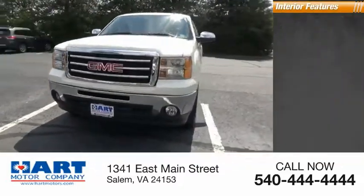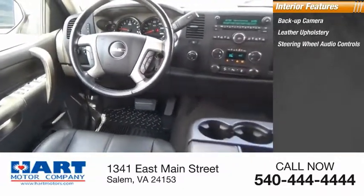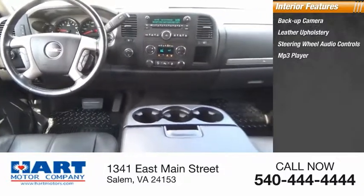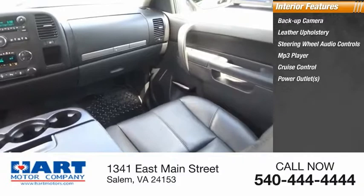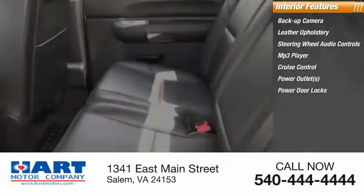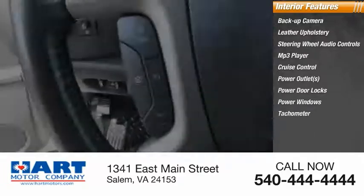Inside you'll find backup camera, leather upholstery, steering wheel audio controls, MP3 player, cruise control, power outlets, power door locks, power windows, tachometer, airbags, passenger occupant sensing deactivation. Come take a test drive today.